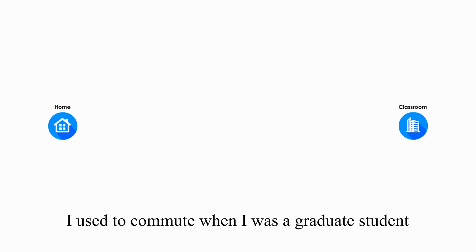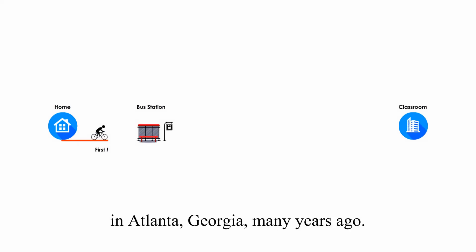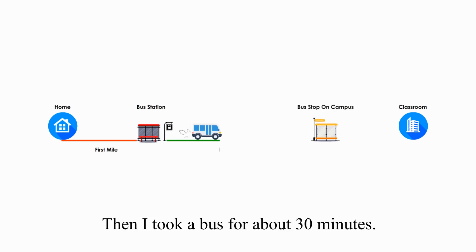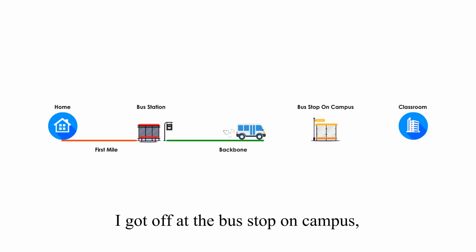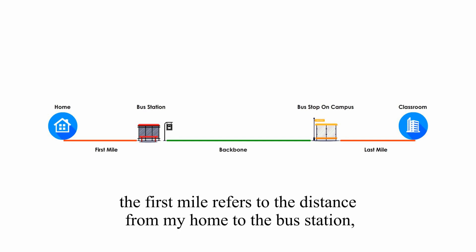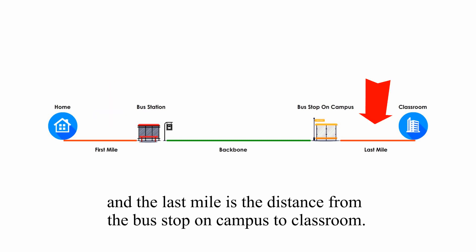I used to commute when I was a graduate student in Atlanta, Georgia, many years ago. First, I rode my bicycle to the bus station close to my home. Then I took a bus for about 30 minutes. I got off at the bus stop on campus, and then I walked for several minutes to my classroom. In terms of networking, the first mile refers to the distance from my home to the bus station, and the last mile is the distance from the bus stop on campus to my classroom.